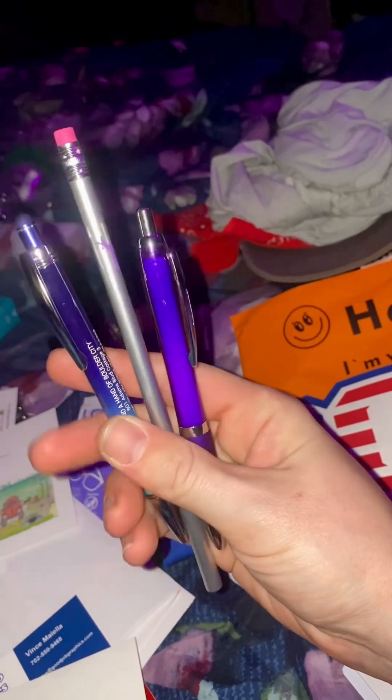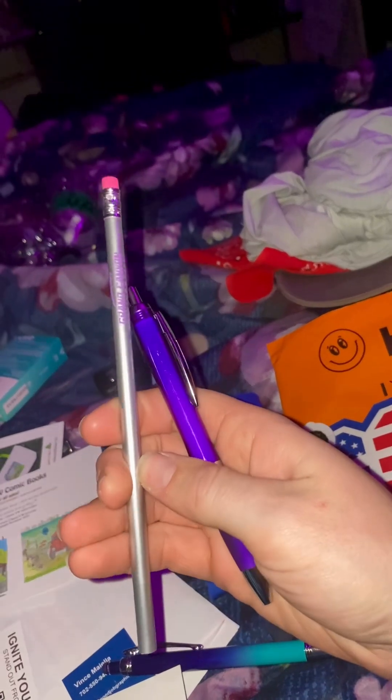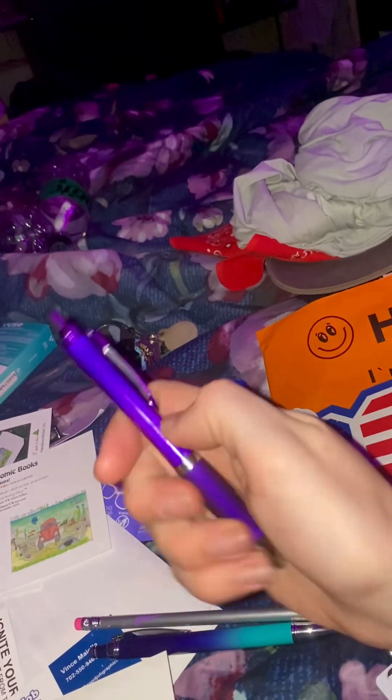At the same time this was going on, there was also an art show in the main building of the parks department in Boulder City. I got to see a bunch of artists making art and I thought that was really cool.